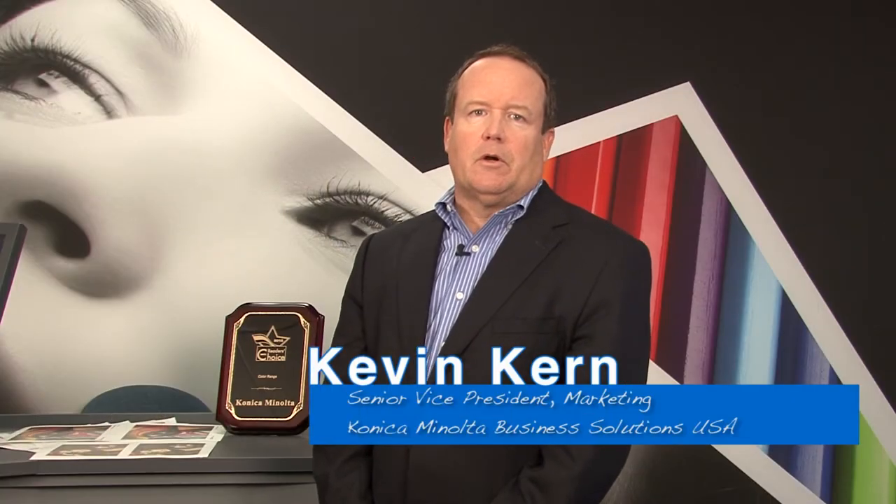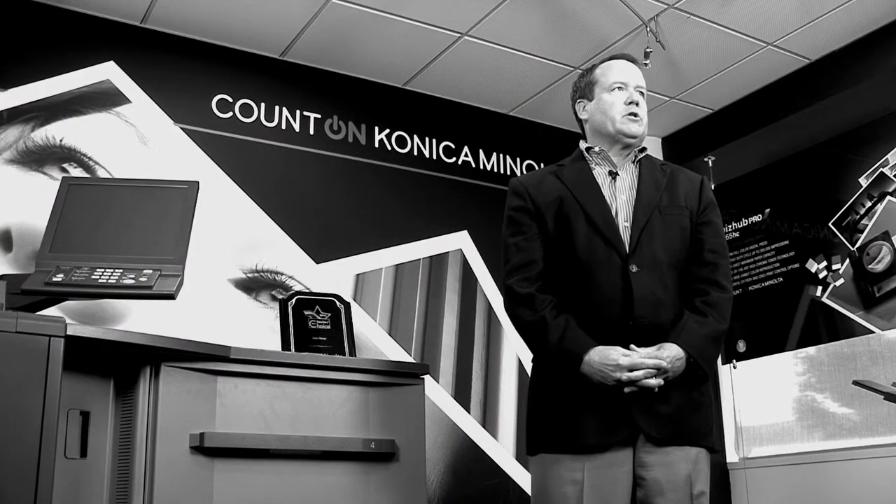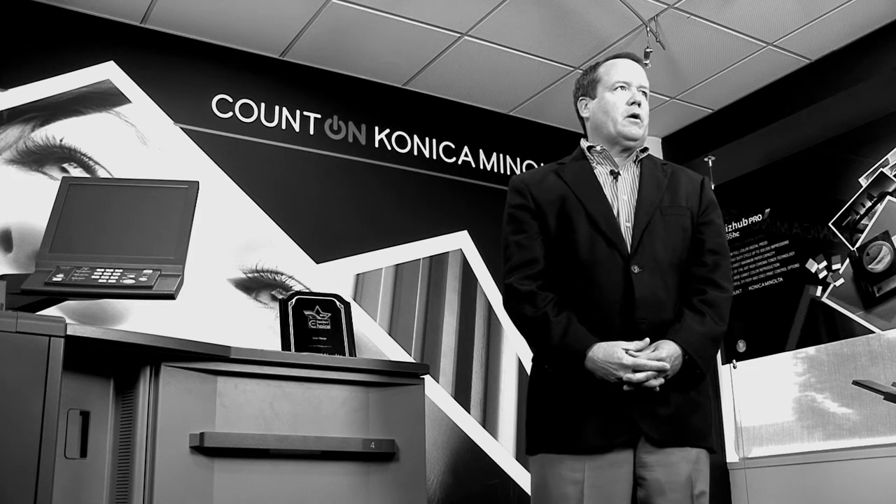My name is Kevin Kern. I'm the Senior Vice President of Marketing for Konica Minolta Business Solutions USA. Konica Minolta is a global organization with over 33,000 employees working in 70 countries around the world. Konica Minolta is built on the principle of strong products, great customer support and a worldwide presence that you can count on every day in your business. Konica Minolta is a global powerhouse in production print, with products ranging from our award-winning BizHub Press C8000 to our very unique BizHub Press C70HC, which provides high chroma and extended color gamuts — we've got the products to meet commercial print and production print needs.